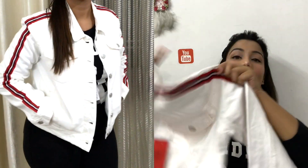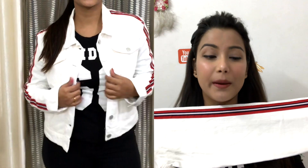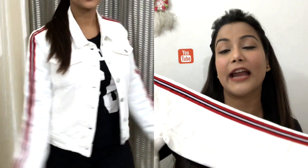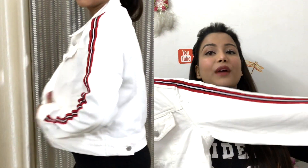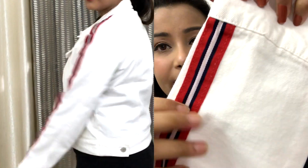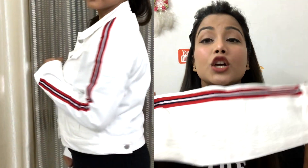This is a denim trucker jacket from Tokyo Toki's. It is a regular denim, like a shirt type, and it has stripes on the side — the kind we used to see on jeans, but now it's on jackets and it looks a lot better. The stripes are navy blue, white, and red. The denim is not very hard, it is a soft type denim, and my size is M.